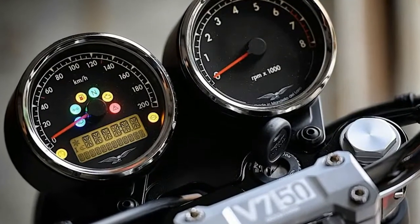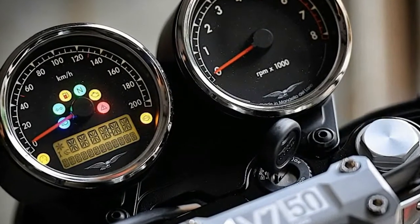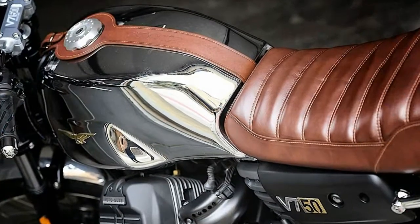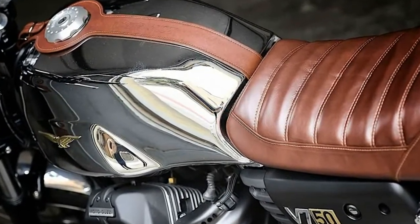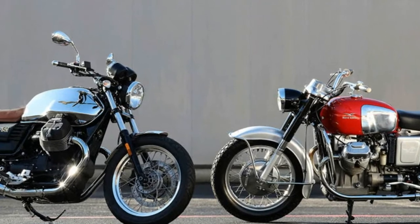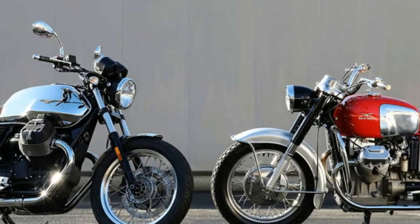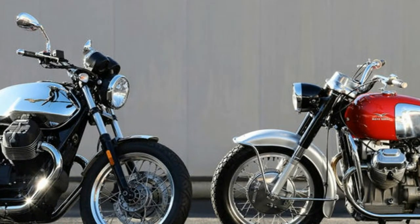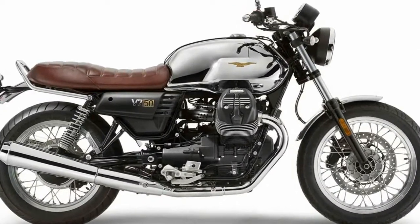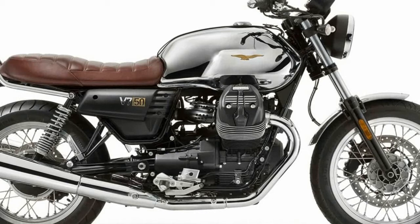Moving to the oily bits, the new V7 III is built on a new chassis which retains its dismountable double-cradle configuration. The front part has been completely redesigned and reinforced, also gaining a new steering geometry that makes for better cornering and stability. Also new is a pair of adjustable spring-preload Kayaba shock absorbers, which should add a more progressive and controlled response in any situation, even when riding with a pillion.